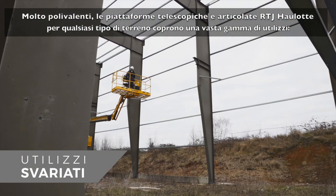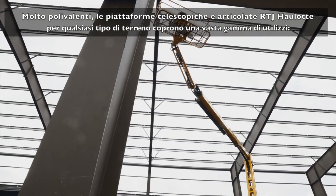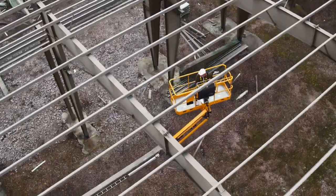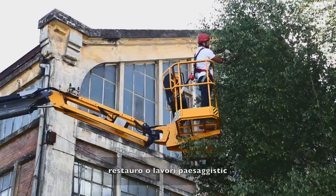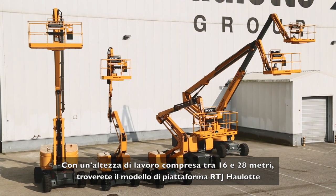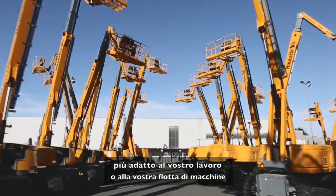Extremely versatile, Haulet RTJ telescopic and articulating all-terrain booms cover a wide range of applications: construction, building frames, finishing work, maintenance, renovation, and landscaping. With working heights ranging from 16 to 28 meters, you're sure to find the right Haulet RTJ model for your line of work or fleet of equipment.